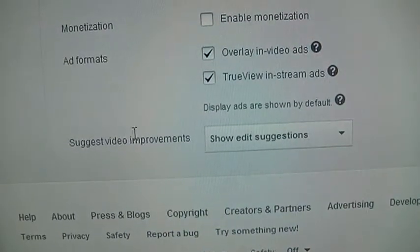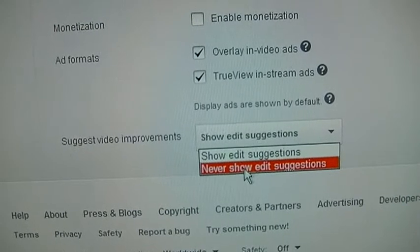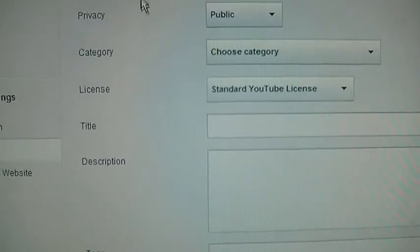All the way at the bottom here, 'Suggest video improvements' — you turn that to 'Never show edit suggestions' and that'll turn off those things.